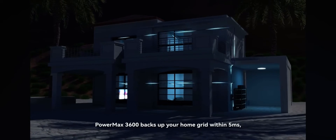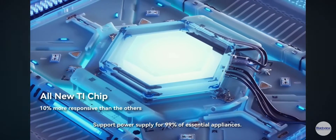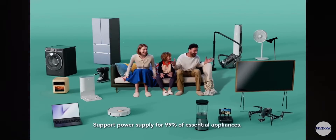Once blackouts occur, Powermax 3600 backs up your home grid within 5 milliseconds — 50% faster than its counterparts — and supports power supply for 99% of essential appliances.